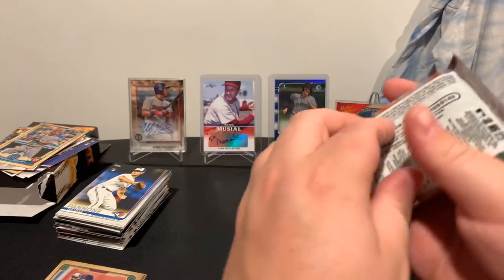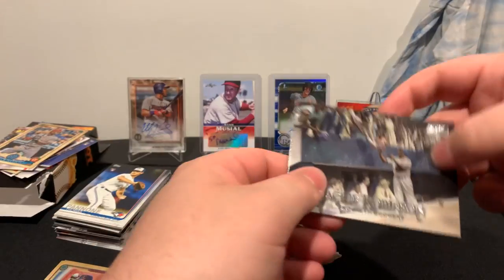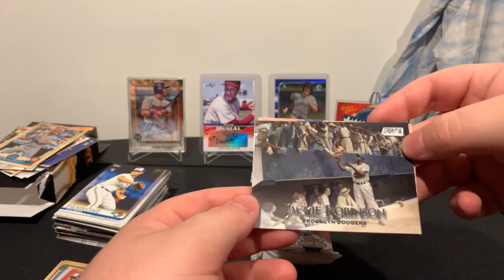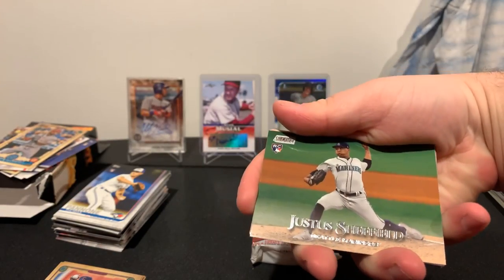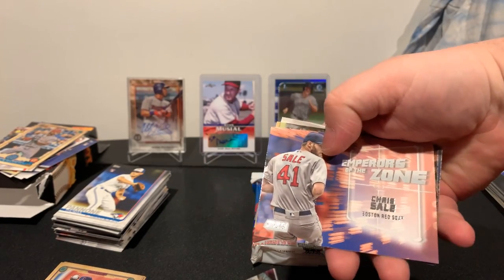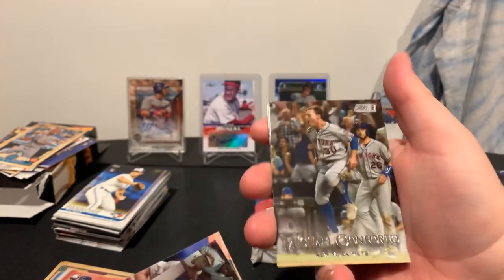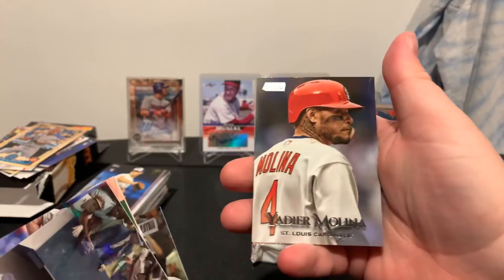And we got a Stadium Club 2019 — really like the Stadium Club series, very cool cards. We got a Jackie Robinson signing auto. We have a rookie card of Sheffield, an insert of Chris Sale, Empires of the Zone, then a Michael Conforto, and a Yadier Molina.